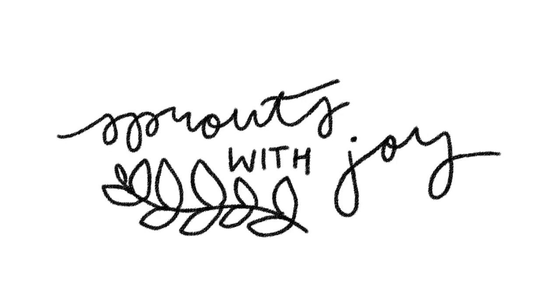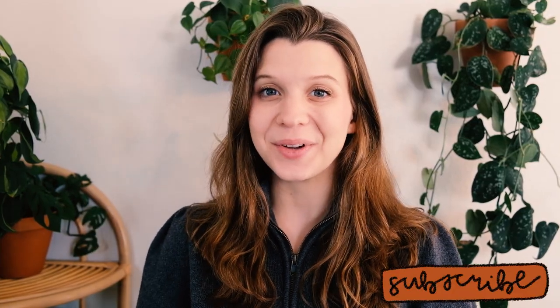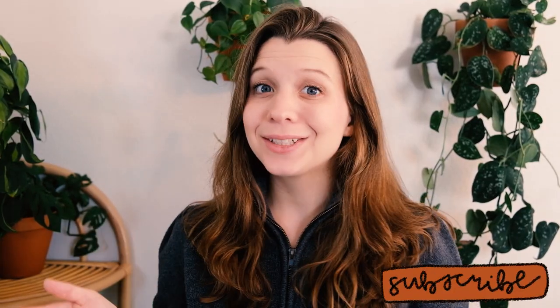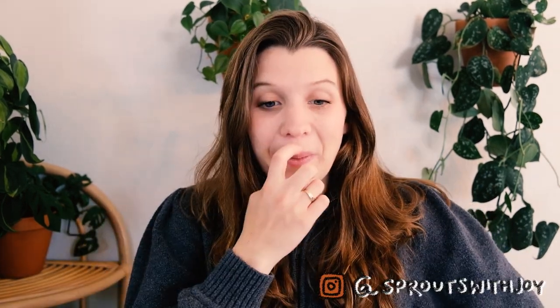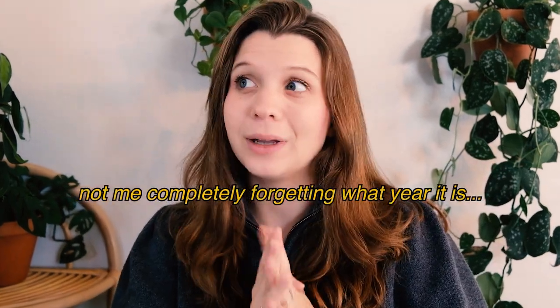Hello my beautiful buds, welcome back to my channel Sprouts with Joy. My name is Joy and if you like to talk about plants, you're in the right place. I had the realization a couple weeks ago that I posted my first YouTube video on this Sprouts with Joy channel on September 25th, 2021.